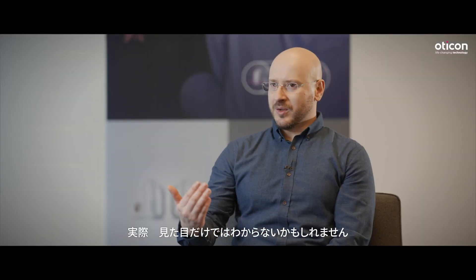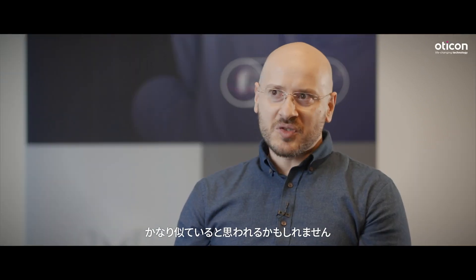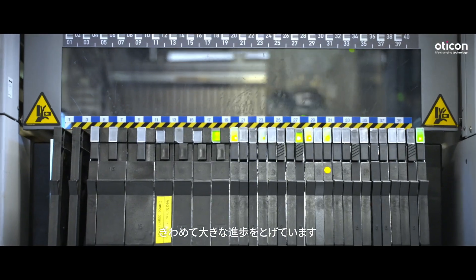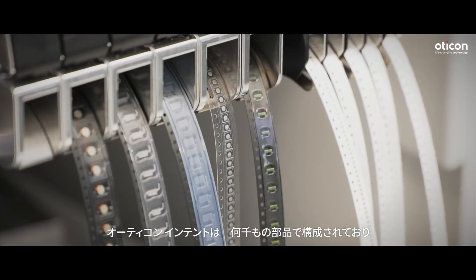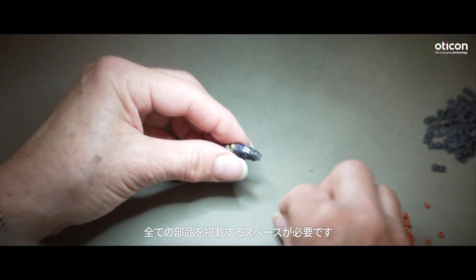It might not be visible at first glance. If you compare the Intent instrument with the previous version, they look quite similar. But the integration of the new connectivity and features — it's miles away. This device consists of thousands of parts and these parts take space. So it's not just like a grab of a handful of sensors, just put them somewhere. No, they have a very specific place and function.